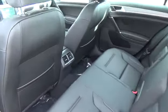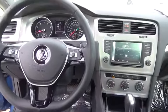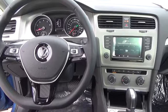Keyless access with push-button start, 12-volt plus 115-volt power outlet, V-Tex leather seating surfaces, and heated front seats. All of these features are included on this car.